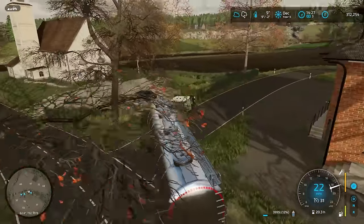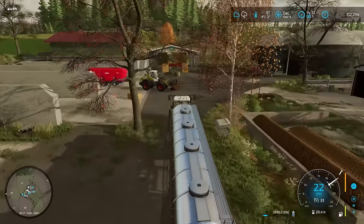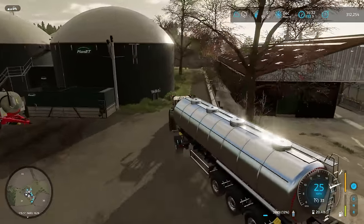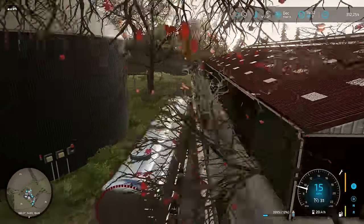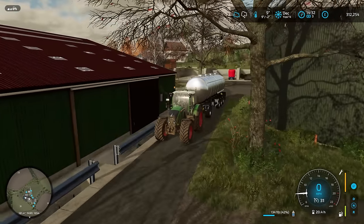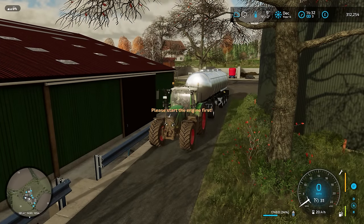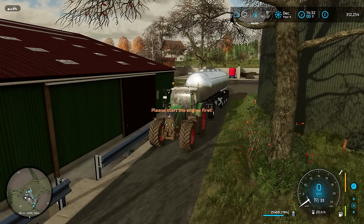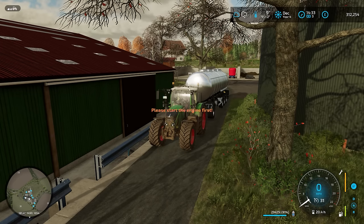And here we are back at the farm. The refill point is here somewhere — there we go, we're refilling. So that is a great place to leave it. Thank you so much for watching, everybody. Hopefully you've enjoyed it, and until the next episode, see you again very soon. Bye for now.